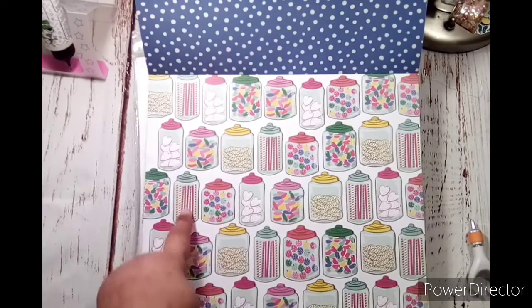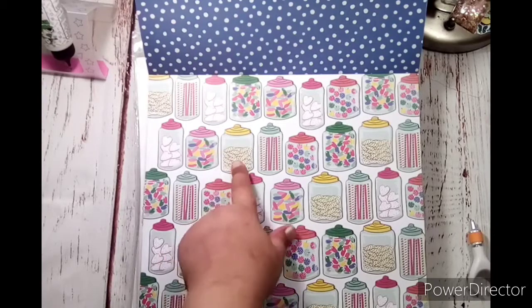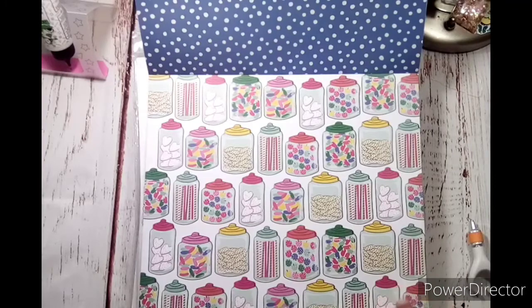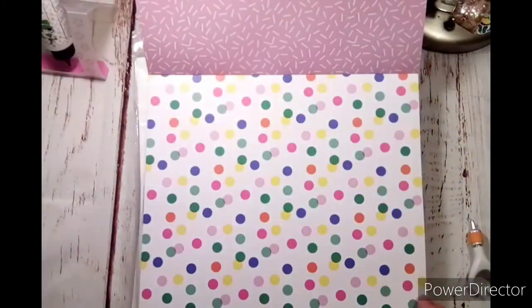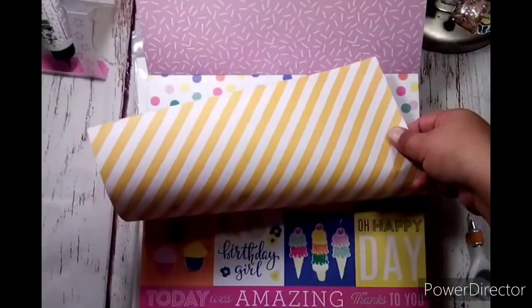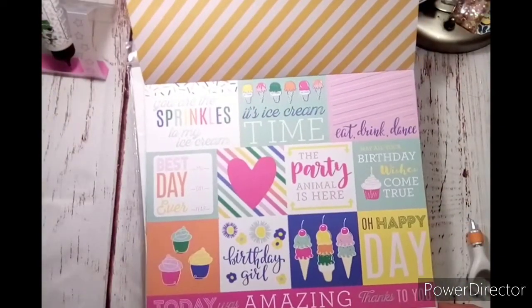It is so cute. That reminds me of Pixie Stix — there are little berries, and then cookies, a different kind of cookie, and jelly beans. Super cute. And then the back of that one is white sprinkles on pink. And then there's colorful polka dots. Yellow and white stripes on the back. And oh — there's a cut-apart page, that's awesome.